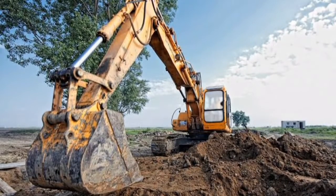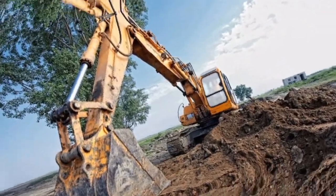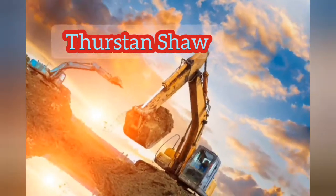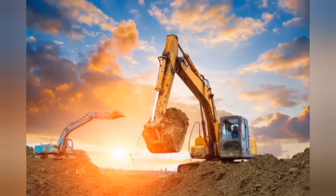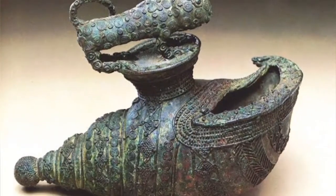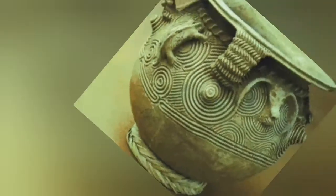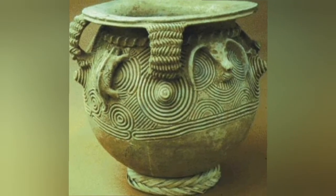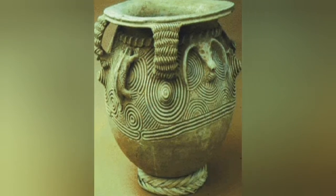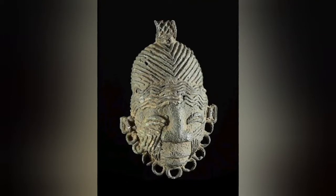Later, a series of excavations were carried out by Thurstan Shaw at various sites and burial chambers, and more discoveries were made. Most of Igboku artworks are mainly items used at home, such as bowls, pots, pendants, and ornaments — all made in bronze and terracotta. Remember, terracotta means fired or burnt clay.